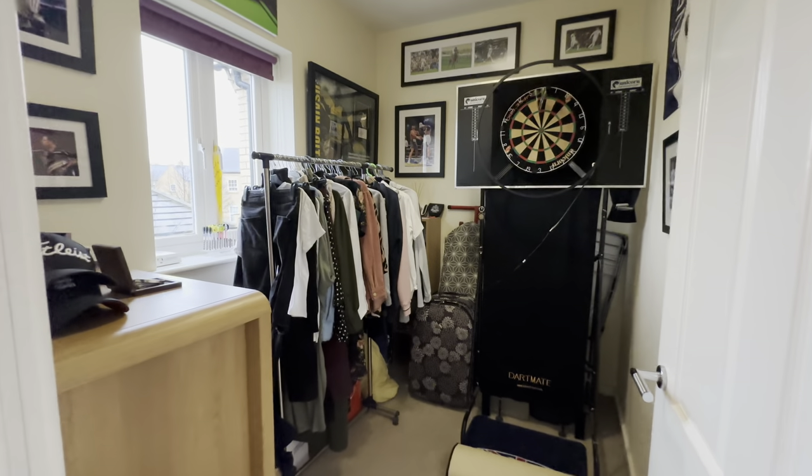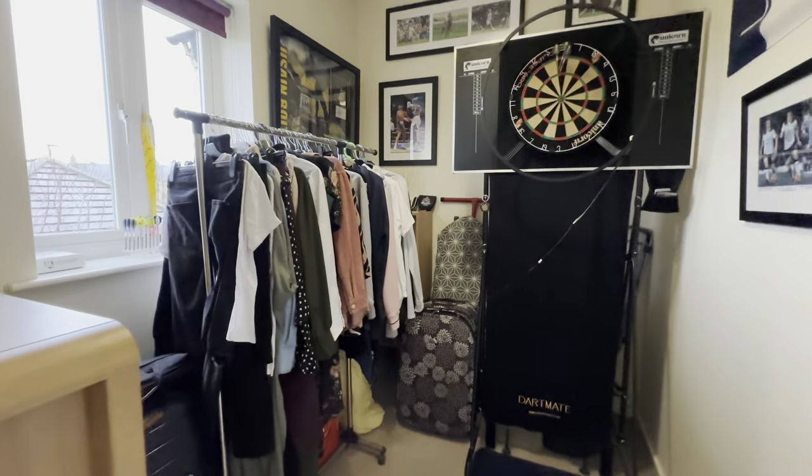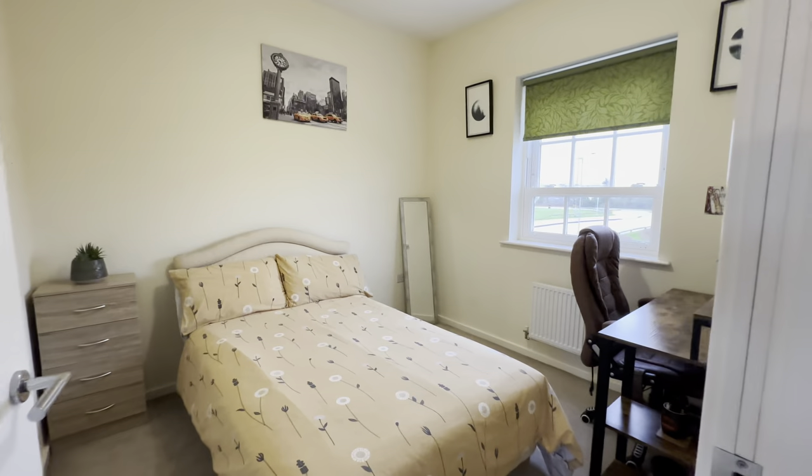Across we come to our third bedroom — this is a good size third bedroom, not a six-by-six room. Plenty of room for a single bed and some furniture. Our clients are currently using it as a storage room with an iron cupboard here.